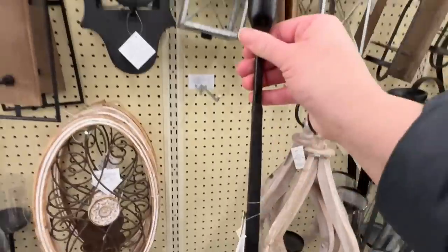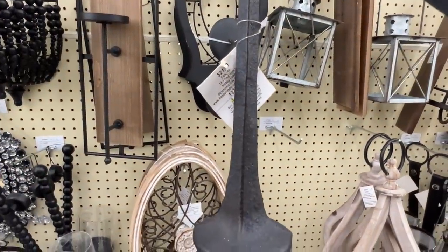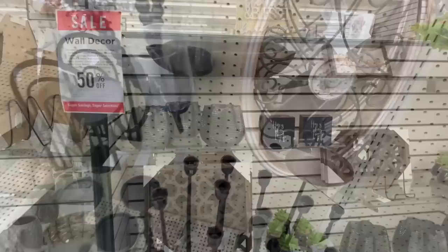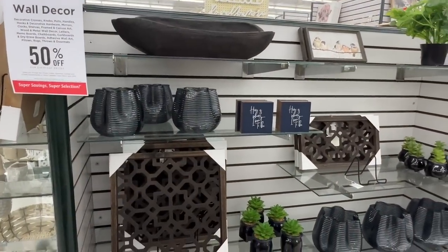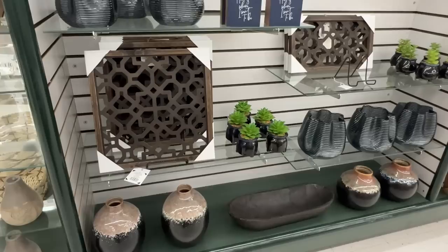These black tall candlesticks have been so popular lately. This one is $22 but again it's 50% off, so that is pretty good. You can get various sizes, and having them on a mantle would look amazing with some tall tapered candles.